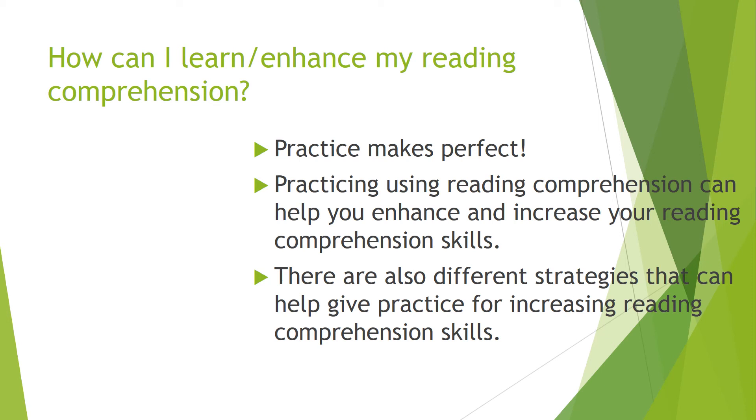Practicing using reading comprehension can help you enhance and increase your reading comprehension skills. There are also different strategies that can help give practice for increasing reading comprehension skills, such as obviously reading more, answering questions, taking time to think about what you're reading, and more different skills and strategies.